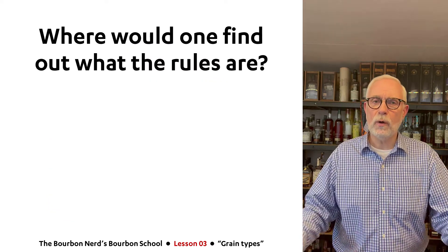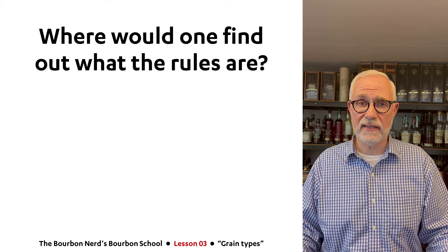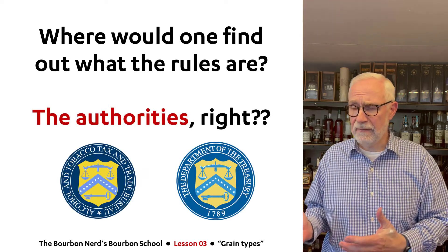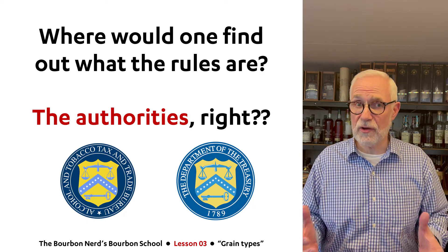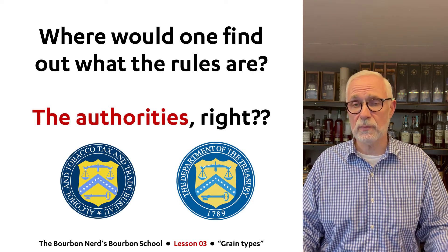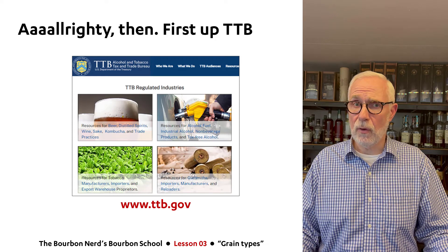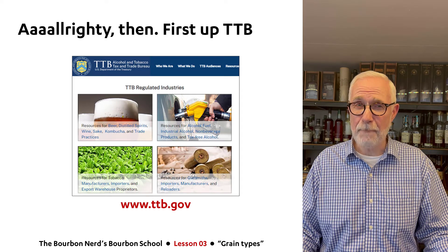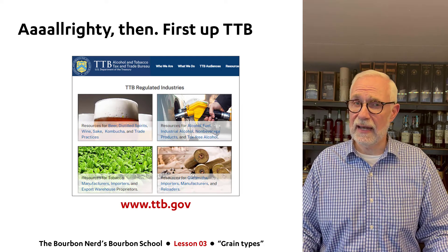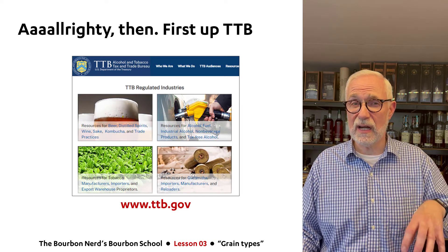So where would one go to find out which kind of grains are allowed for making whiskey, at least in the United States? You would think you would go to the authorities, right? So that's exactly what I did. If you can see here on my left, the logos here — it's for the Alcohol and Tobacco Tax and Trade Bureau, also known as the TTB. They're actually a subdivision of the Department of the Treasury, which is why the two logos look similar. I went to the TTB first and on their website they have all kinds of cool stuff, including something called the BAM — the Beverage Alcohol Manual. I looked through that and couldn't really find anything. Not a lot of helpful information there if you want to know exactly what kind of grains you can use for whiskey.